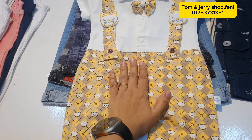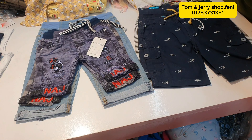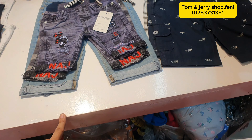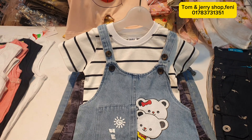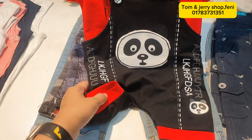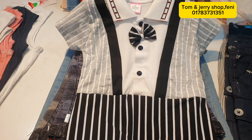Here we are going to show you a baby collection. This is a baby collection. I will show you. This is a collection.